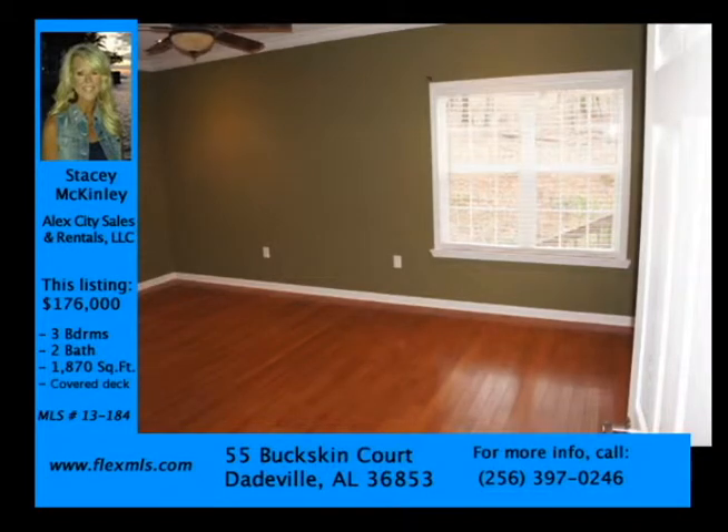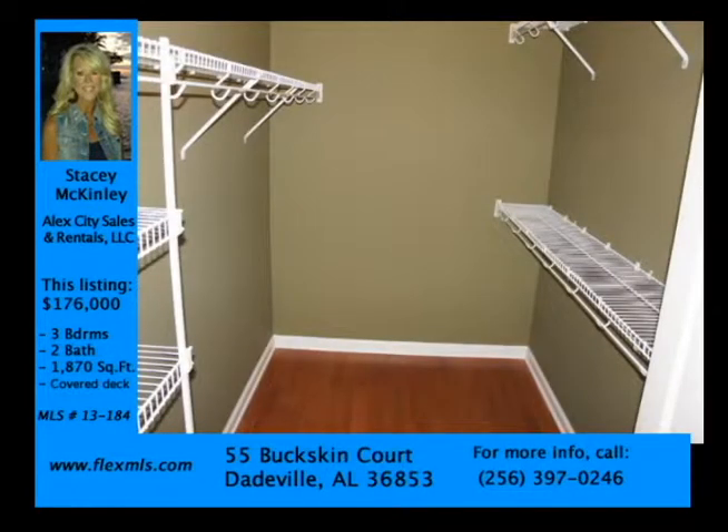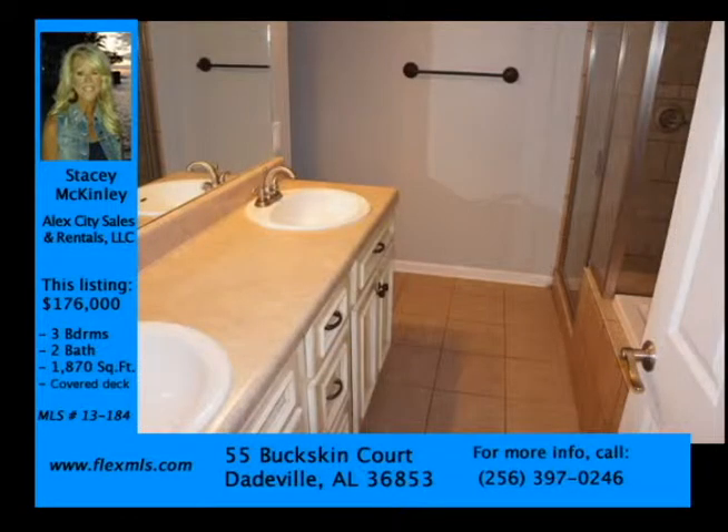With all major appliances included and beautiful landscaped surroundings, this home is a near steal at only $176,000.